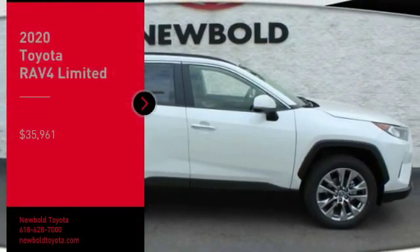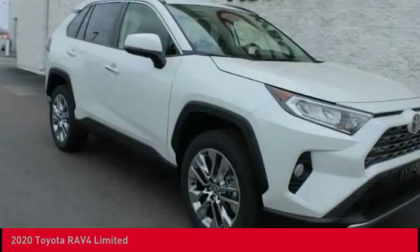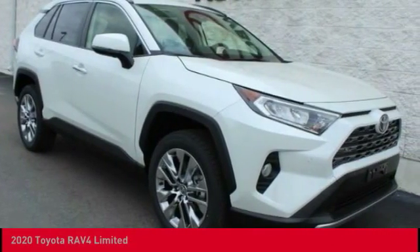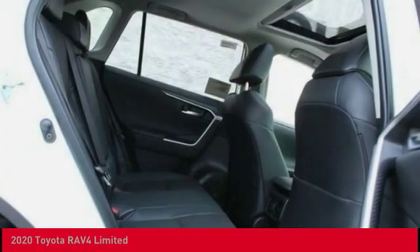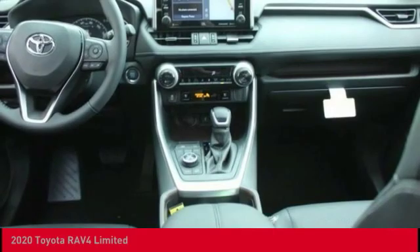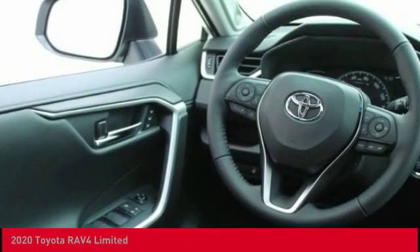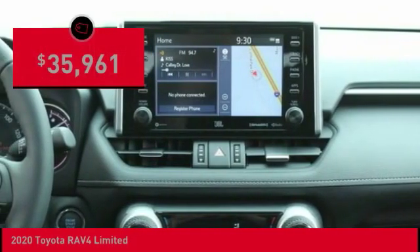We are pleased to show you the 2020 RAV4. The RAV4 is one of the most fuel-efficient SUVs in its class. Versatile and efficient, the RAV4 mixes the comfort and drivability of a sedan with the benefits of an SUV. This highly evolved, well-packaged crossover SUV lets you have it all and is priced below $40,000.